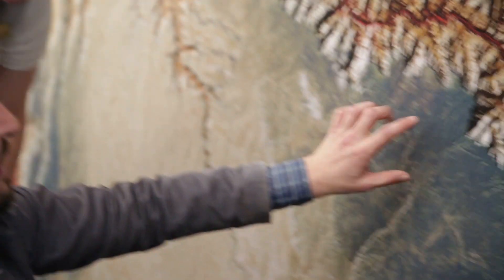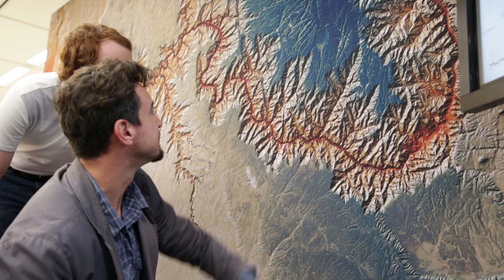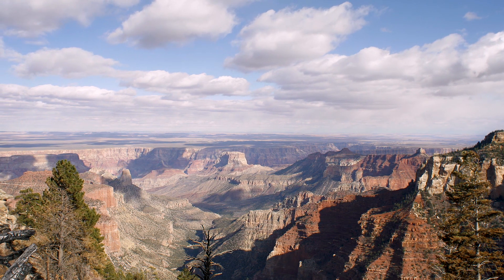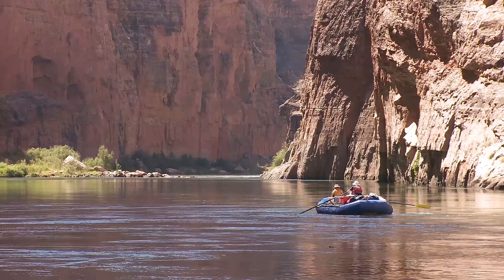No one knows the Grand Canyon, and that's a bold argument to make, especially to explorers, rafters, and hikers — but it's true. Even the most seasoned Canyon adventurers have seen only a fraction of the Grand Canyon, because it's so vast you can spend a lifetime hiking or rafting through it.